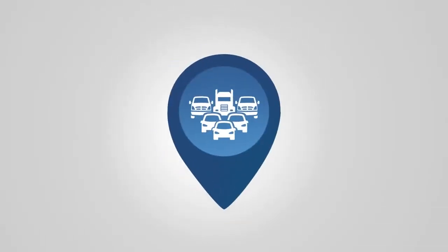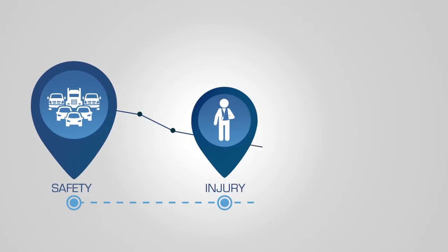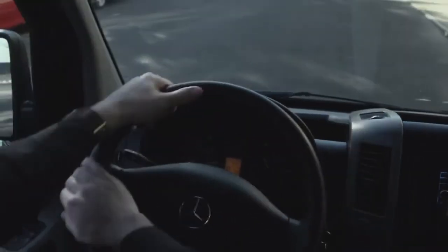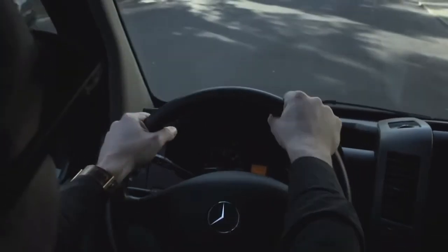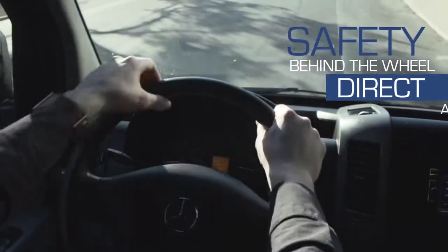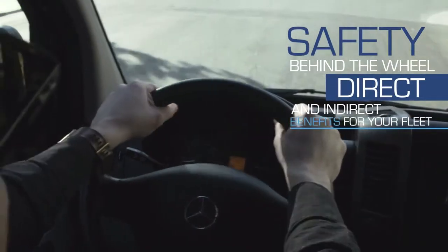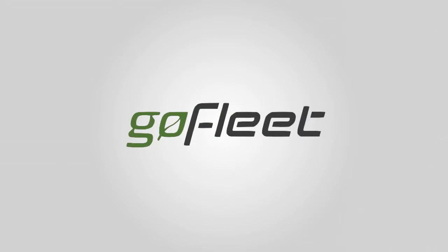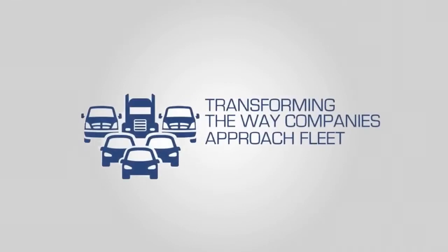For fleets, focusing on safety means more than reducing personal injury or eliminating the potential for vehicle damage. It's also essential to choose a partner who understands that safety behind the wheel can result in many direct and indirect benefits for your fleet. For over eight years, GoFleet has been a trusted technology partner by transforming the way companies approach fleet safety.